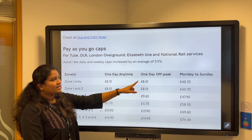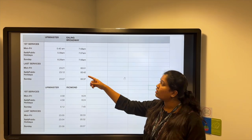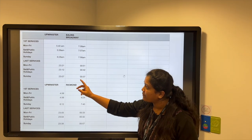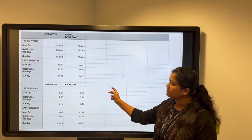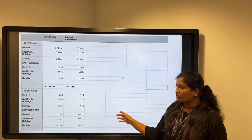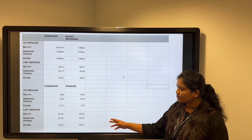Coming to the services, the first service from Upminster to Ealing Broadway runs Monday to Friday from 5:40 a.m. to 7:00 a.m., and on Saturdays and public holidays from 5:39 a.m. to 7:07 a.m. The last service Monday to Friday is 23:21 to 00:51, on Saturdays and public holidays it is 23:12 to 00:42, and on Sundays it is 23:07 to 00:37.